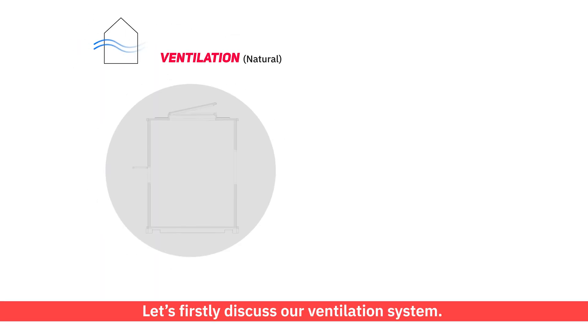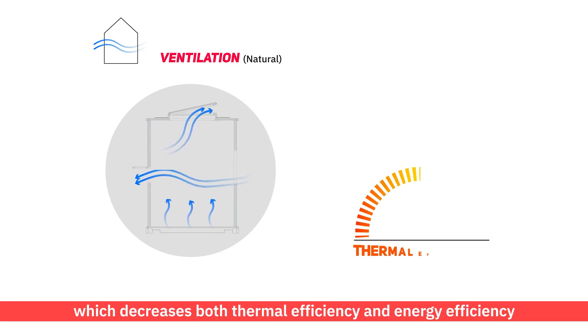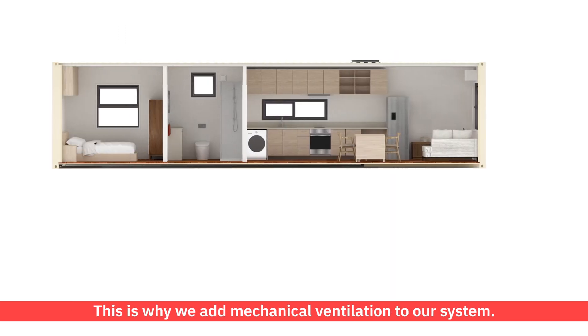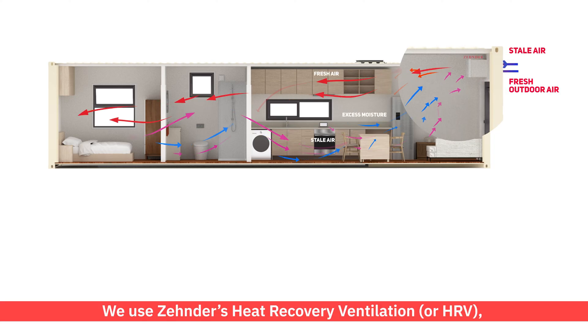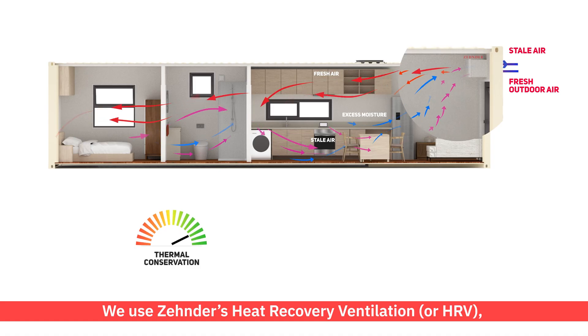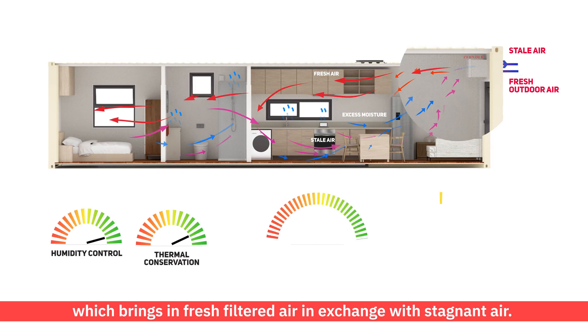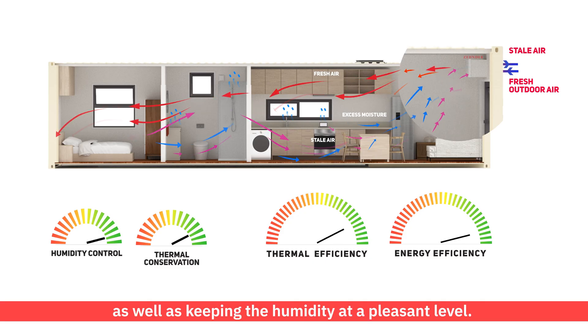Let's firstly discuss our ventilation system. Because containers are more airtight than conventional homes, they need to rely on natural ventilation through windows and doors for air exchange, which decreases both thermal efficiency and energy efficiency. This is why we add mechanical ventilation to our system. We use Zenders Heat Recovery Ventilation, or HRV, which brings in fresh filtered air in exchange with stagnant air. Thermal energy is exchanged within the unit to ensure the internal temperature remains constant, as well as keeping the humidity at a pleasant level.